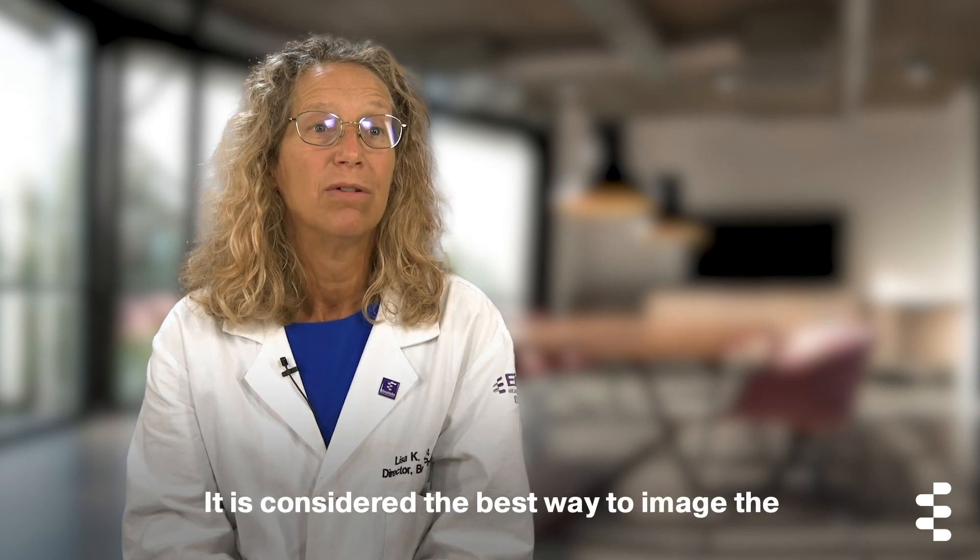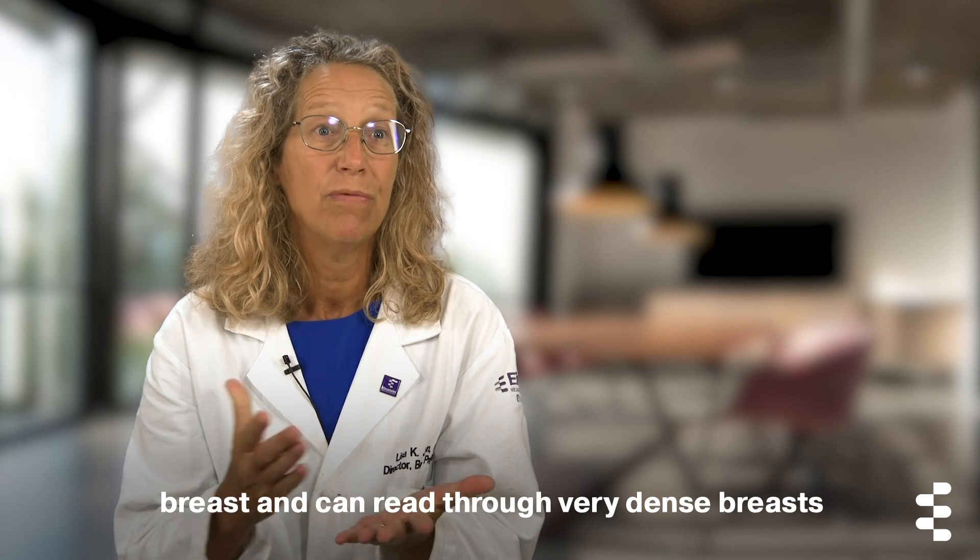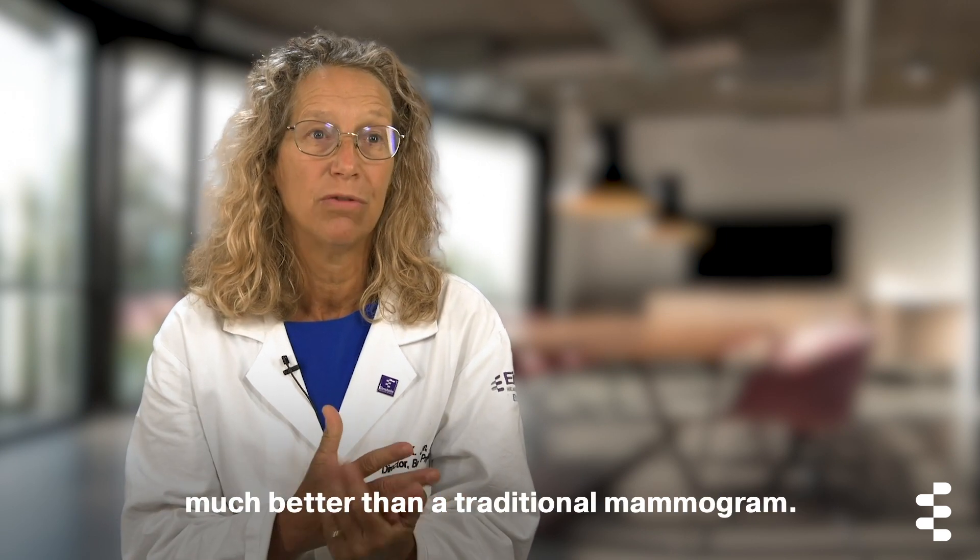It is considered the best way to image the breast and can read through very dense breasts much better than a traditional mammogram.